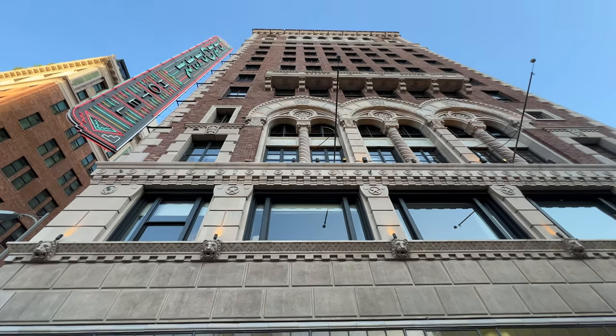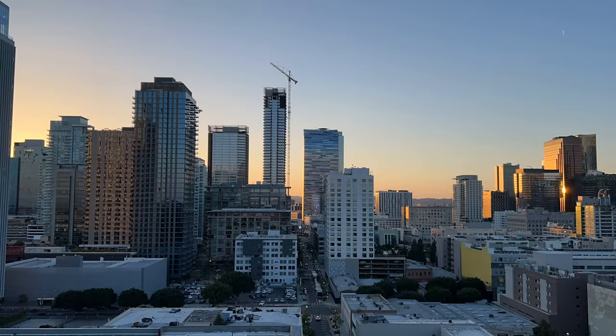There are some really great hotels in downtown LA, but which one's best, you ask? Let's find out.